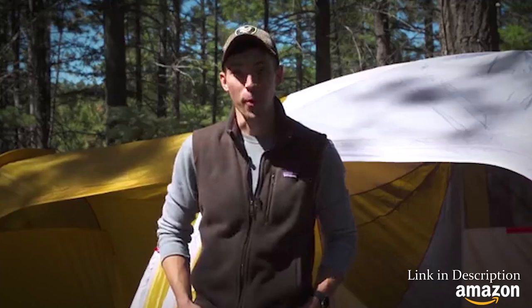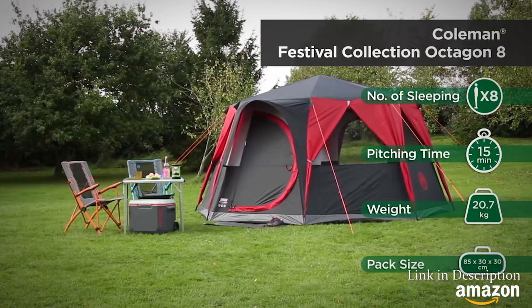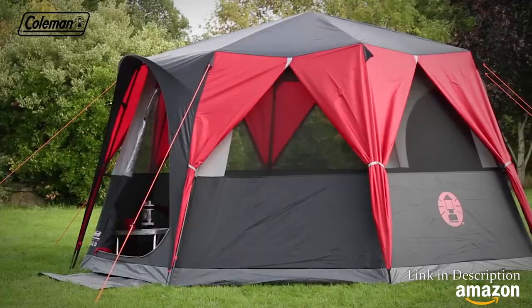Upgrade your camping and festival experience with the bright and spacious Festival Collection Octagon 8 from Coleman. This tent is the perfect companion for festivals, from the wheeled carry bag that makes it effortless to get to your temporary accommodation, to the striking flysheet design that ensures it's easy to spot on a busy festival campfield.